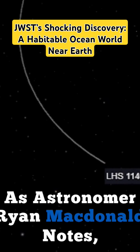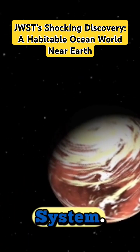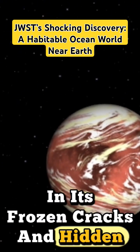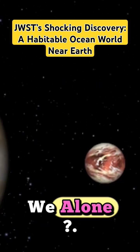As astronomer Ryan MacDonald notes, 'This is our best bet to find liquid water beyond our solar system.' LHS-1140b stands as a beacon of hope. In its frozen cracks and hidden tides, we might one day find answers to humanity's oldest question: are we alone?